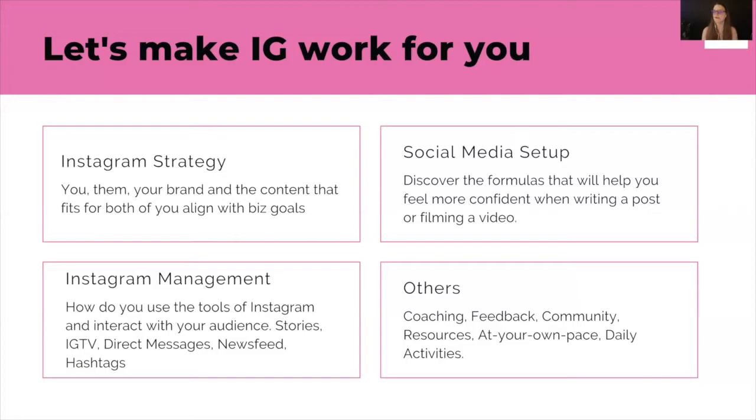Once you have your strategy in pocket and management systems, there's social media setup — I call it social media setup. It's the processes: how every day are you going to manage your Instagram, like writing your posts. Do you need a calendar? Do you need themes? I like efficiency, so I want to show you tricks so that you can repurpose your content in multiple places on Instagram and get back some time for you. If you're ready to do the work, you're going to put in place those systems that are going to save you time in the long run.